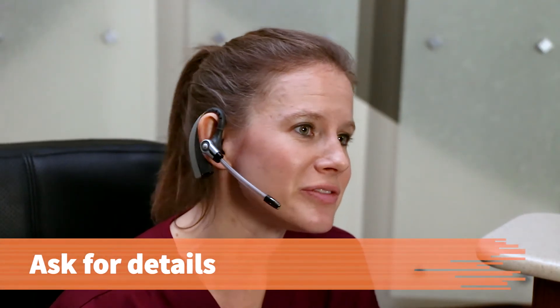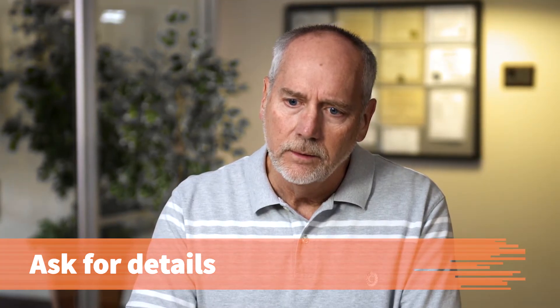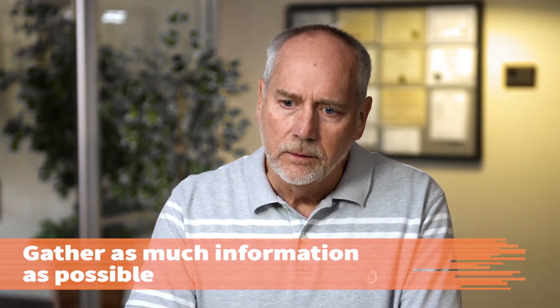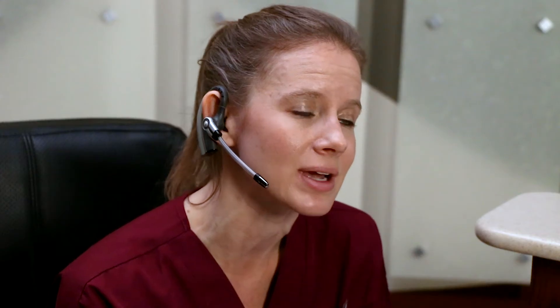Once you can discuss the situation, ask the patient for the details of the problem. Gather as much information as possible so you can work together on a possible solution. My job is to help you find solutions that work with your budget. Can we look at your bill together and see what kind of solutions we can find? That sounds fine. Okay, let's go ahead and take a look at your record.